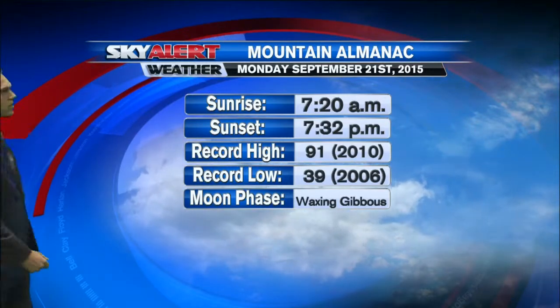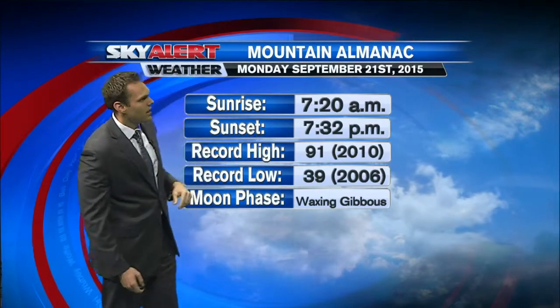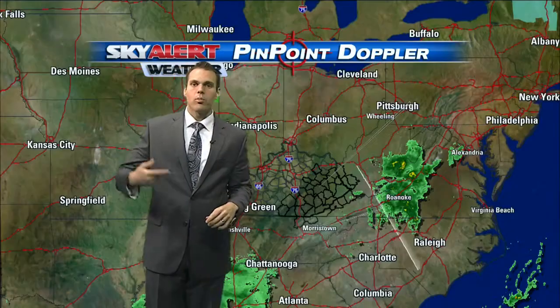Mountain Almanac this morning showing a sunrise coming up here in about 30 minutes or so at 7:20 a.m., and our sunset at 7:32 p.m. — getting a little bit earlier, and we'll do so as we head into the new season.